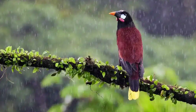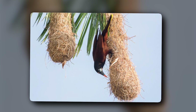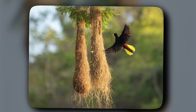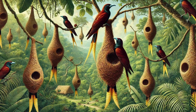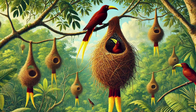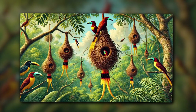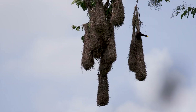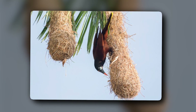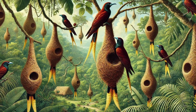The Montezuma Oropendula is a beautiful bird from Central America, measuring 15 to 20 inches with a yellow tail and black head, and a brownish body. Their way of making a nest is on another level — they build nests at the thinnest edge of a tree branch, barely able to hold their weight. This is primarily for safety: predators will never go near their nest due to the danger of falling from a height. Secondly, if someone tries to invade their territory, the thin branch will start moving, alerting them. A truly intelligent nesting strategy.